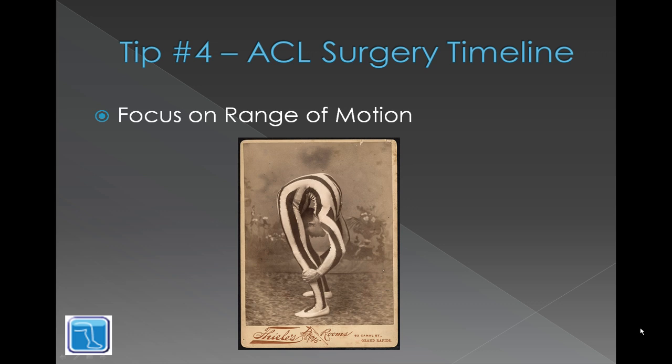As with the swelling, tip four is to focus on range of motion. You want to be able to get your knee to 90 degrees within the first week, and you want to make sure that you never lose zero-degree extension — or else your surgeon will not be happy with you.